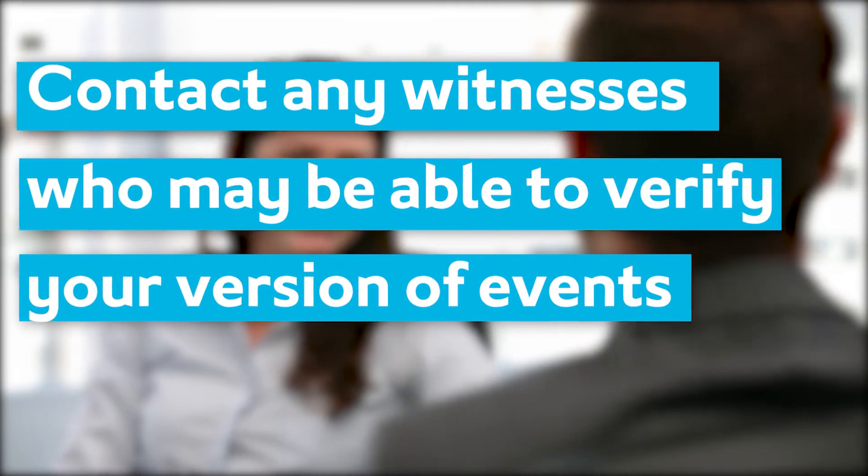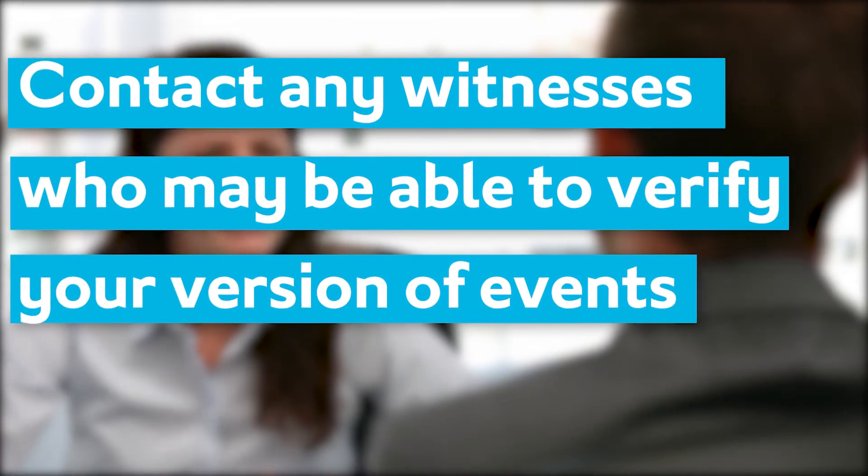Once you've done that, it's also good to think about any other witnesses that you might want your employer to interview, and anyone that can verify your version of events or any inconsistencies in the allegations is really important.